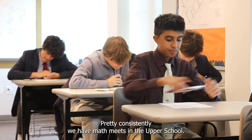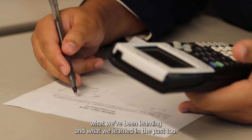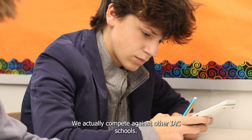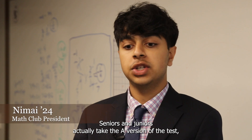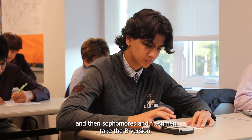Pretty consistently we have math meets in the upper school. They're just fun ways to apply what we've been learning and what we learned in the past. We actually compete against other IEC schools. Seniors and juniors take the A version of the test and then sophomores and freshmen take the B version.